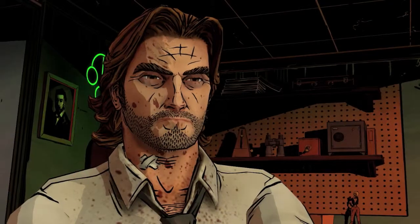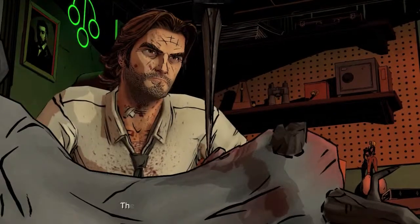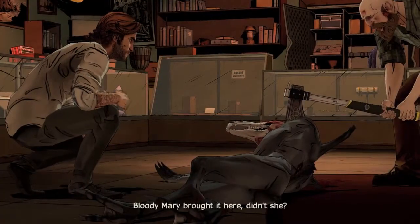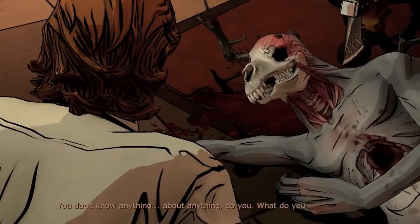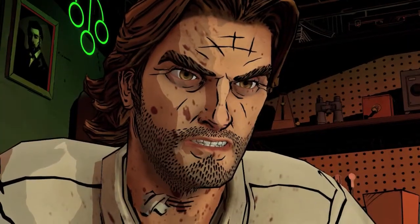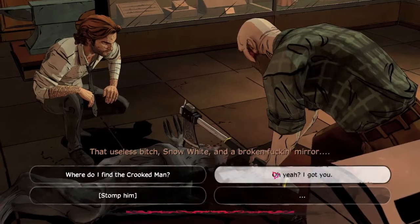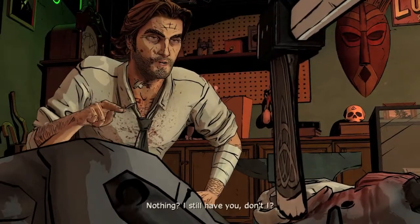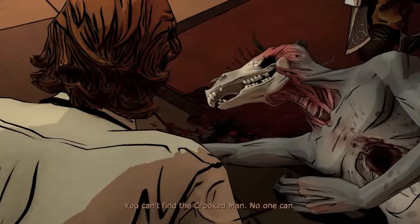Thanks, Woody. The magic mirror's missing shard — where is it? Bloody Mary brought it here, didn't she? You don't know anything about anything, do you? Snow White and a broken mirror — no friends, nothing. I still have you, don't I? You can't find the Crooked Man. No one can.